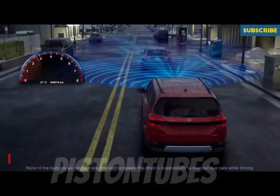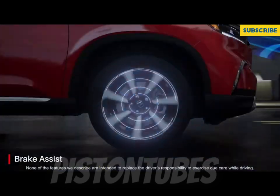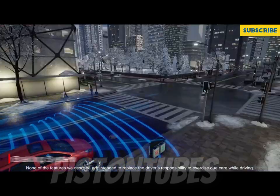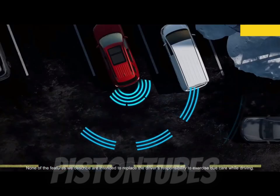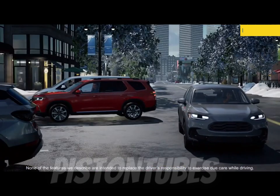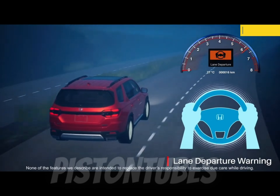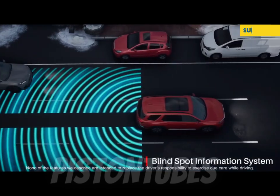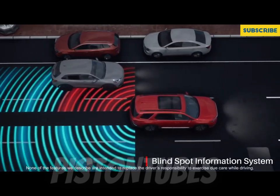Honda's warranty is entirely average for its class. Hyundai, for example, offers one that's significantly longer, and Toyota provides the added bonus of complimentary scheduled maintenance. The limited warranty covers 3 years or 36,000 miles, the powertrain warranty covers 5 years or 60,000 miles, and there is no complimentary scheduled maintenance included.